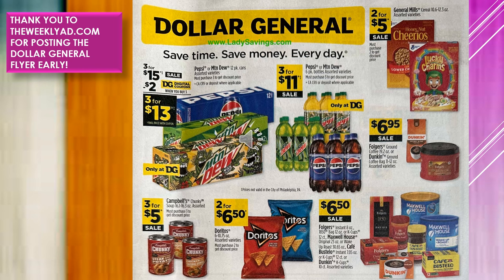Pepsi and Mountain Dew 12-packs, all varieties, are going to be $3 for $15 on sale. There's a $2 digital coupon, so that makes them $3 for $13. The Pepsi or Mountain Dew 6-pack bottles are going to be $3 for $11 on sale. General Mills Cereals are on sale $2 for $5. The Folgers or Dunkin' ground coffees are going to be $6.95 on sale.